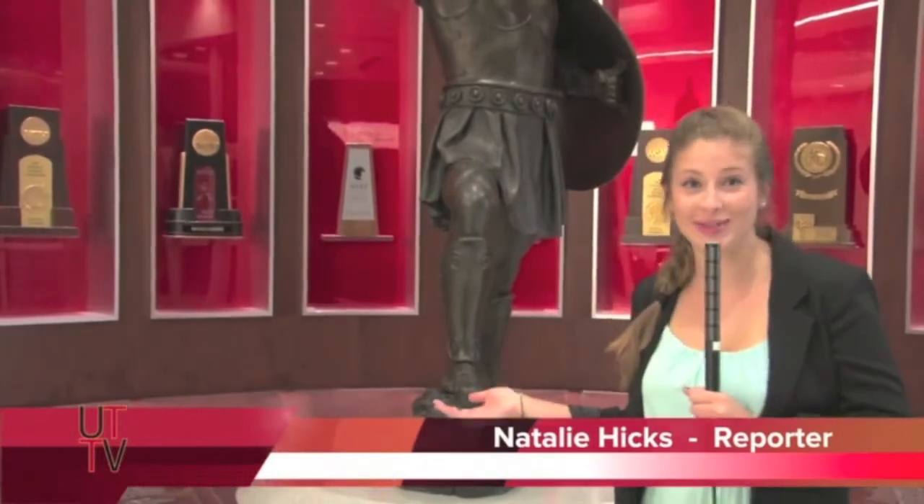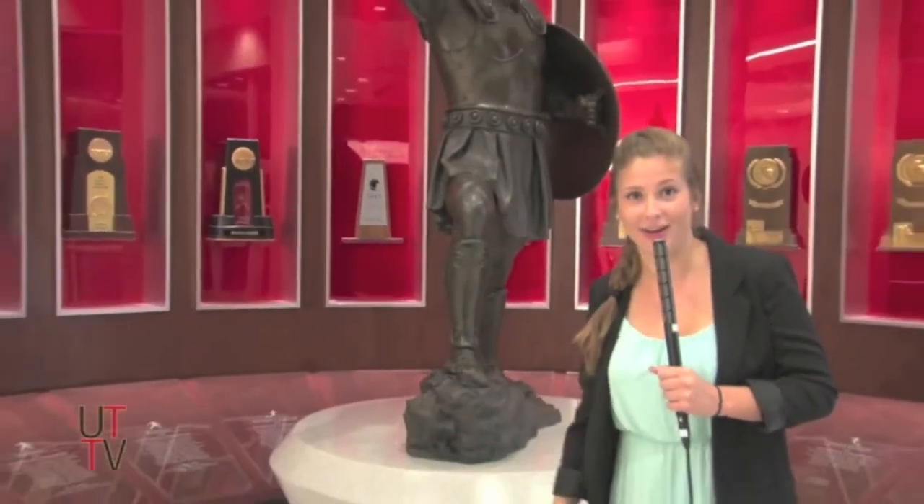We are here in UT's recently renovated Martinez Gym. As you can see, there are a lot of Spartan statues everywhere. So far, I've already seen three. It looks like they're ready for combat.